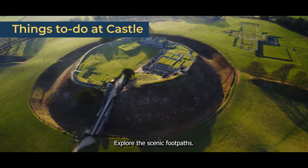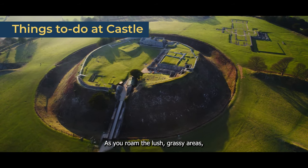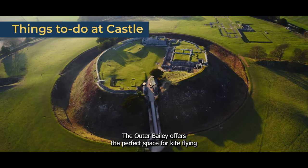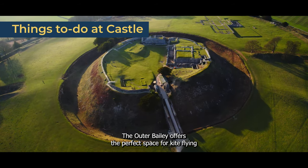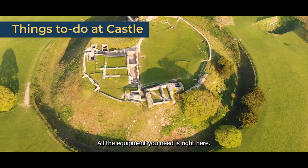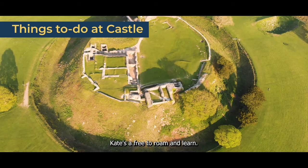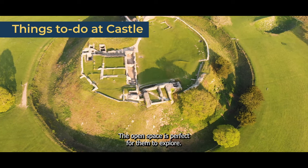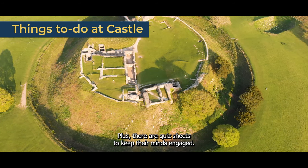Explore the scenic footpaths. As you roam the lush grassy areas, you'll be surrounded by the stunning chalkland landscape. The outer bailey offers the perfect space for kite flying, ball games, and even croquet and giant Jenga during the summer months — all the equipment you need is right here. Kids are free to roam and learn; the open space is perfect for them to explore, and there are quiz sheets to keep their minds engaged.